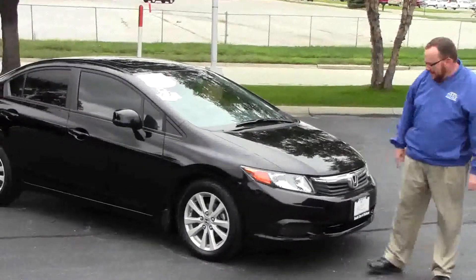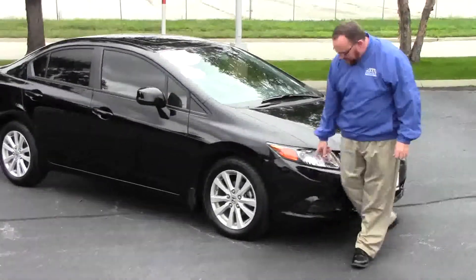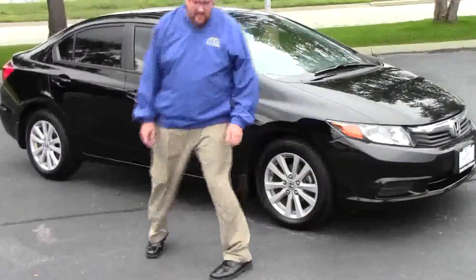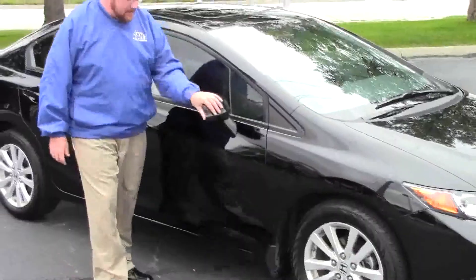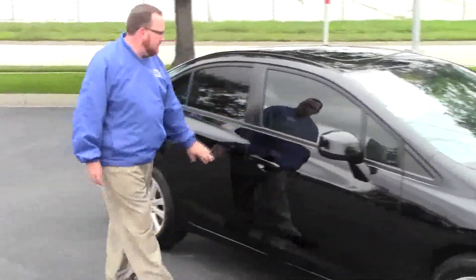5 mile an hour bumpers in the front and back. Chrome extended grille. Lexan covered wrap-around headlights. 16 inch alloy wheels with lots of tread on the tires. Breakaway mirrors. Reinforced steel door beams. Solar ray tinted glass.